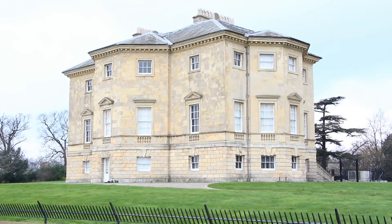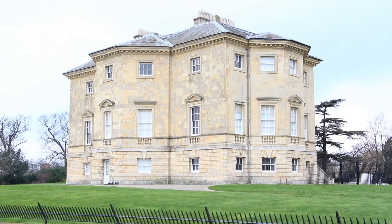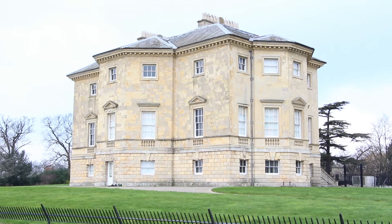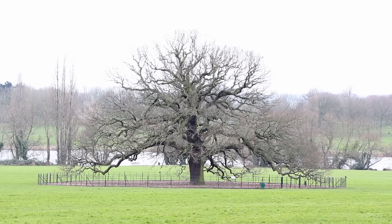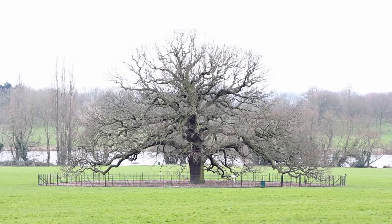Danson Park is the focal point of Welling — it's a very large recreational area with a large house. I don't know how old the house is, but it overlooks a big oak tree that's been there for probably a hundred years or more, and the lake.